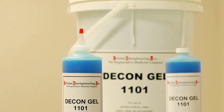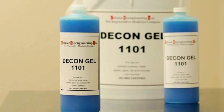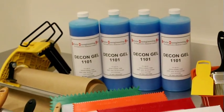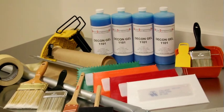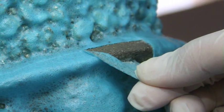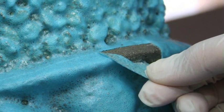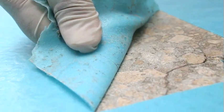DeconGel is offered in several different viscosities optimized for different application techniques. A higher non-sprayable viscosity is usually preferred for brush, roller, and trowel application. These application techniques usually require only one coat to achieve good peel performance. Porous vertical surfaces such as concrete can require more than one coat. High viscosity versions also provide greater coverage per gallon, resulting in the best cost per square foot decontaminated.